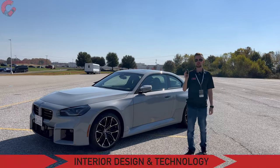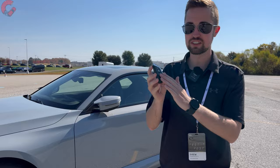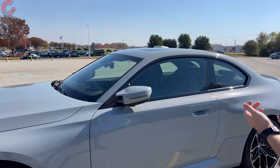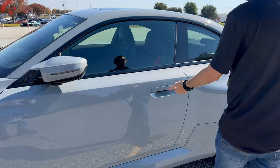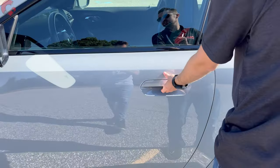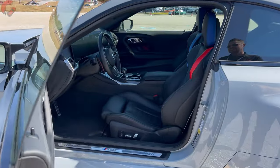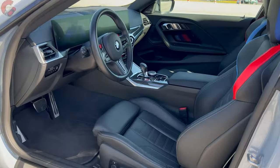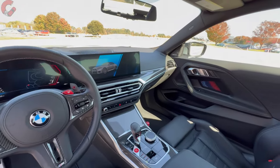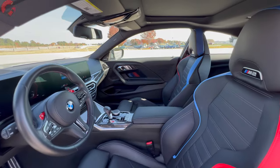Now let's move on to the interior. First we'll take a look at the key fob — this is your typical BMW key fob, not the newest design, but you do have intelligent entry. This has the new flip-up style door handle: you reach behind it where the sensor is and just pull up to unlock the door. Inside, we have a combination of the latest BMW design language with the 2 Series design language.